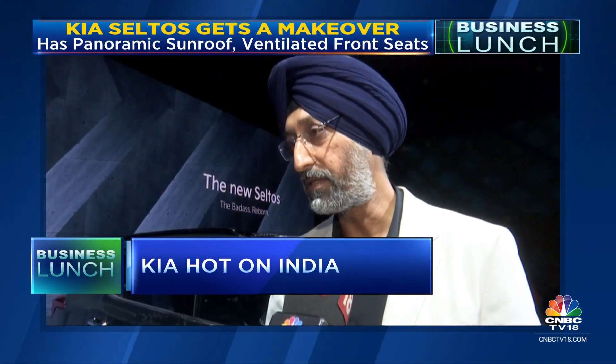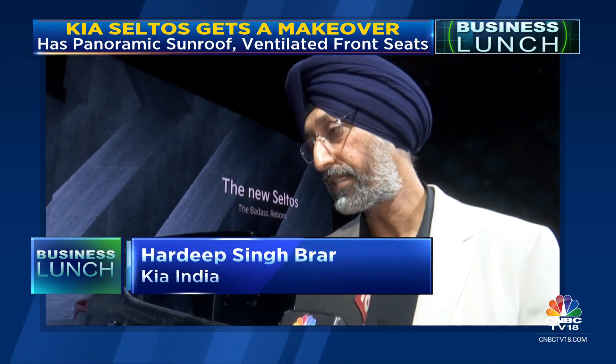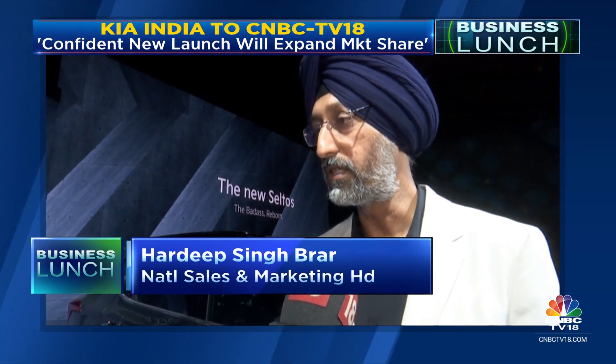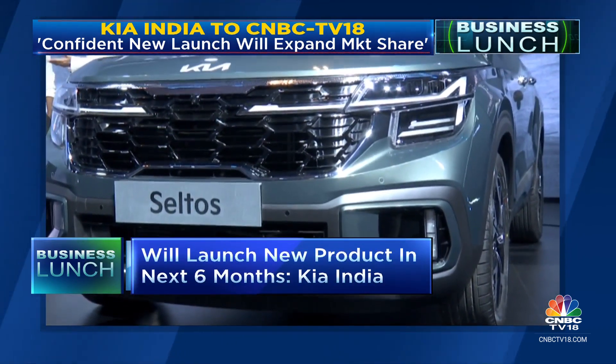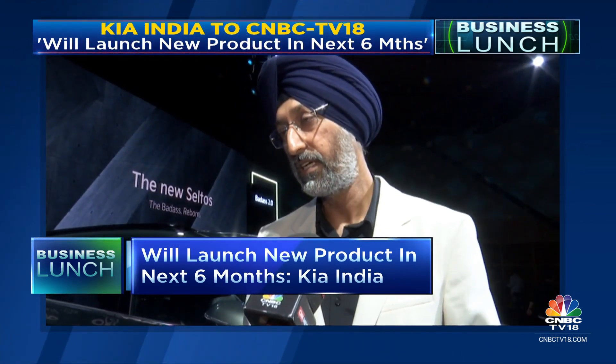Currently at about 7% market share, Kia aims to close the gap over the next few years through a combination of new product launches, network expansion, and marketing and sales strategies. The Seltos is the only product the company has launched this year, with six months still ahead.